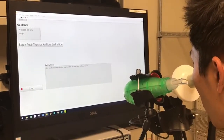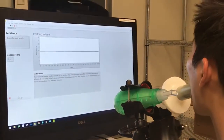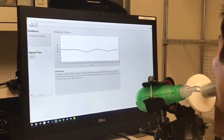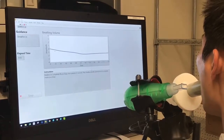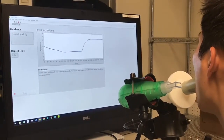The next stage is the post-therapy airflow evaluation stage. This is the same as the pre-therapy evaluation stage. The user will engage in 10 seconds of normal breathing and then engage in forced expiratory breathing, which will calculate the same parameters as the beginning. These parameters will then be able to be compared to the previous parameters, as well as previous sessions that have been completed on this computer system.